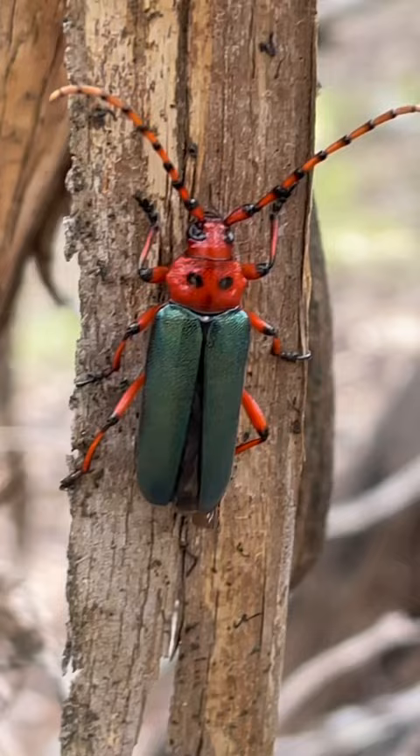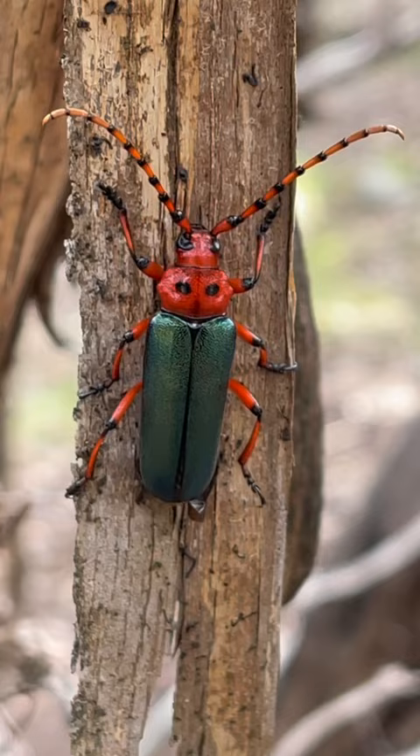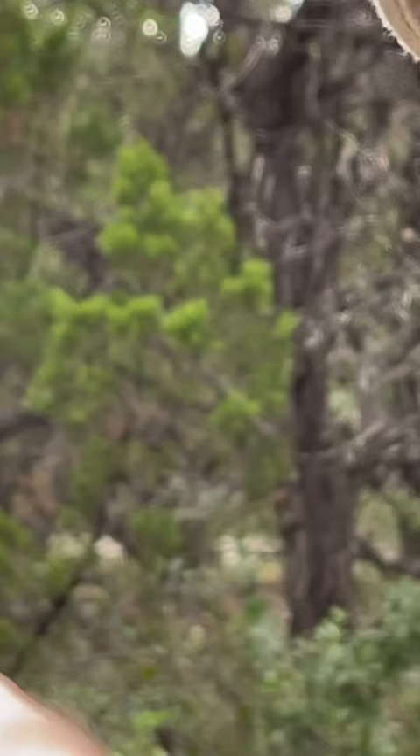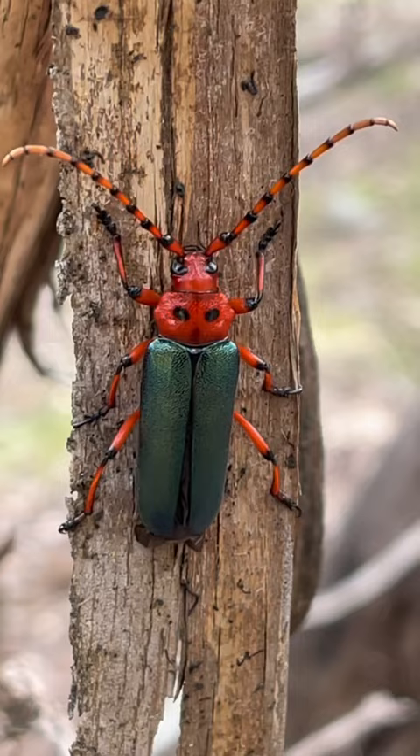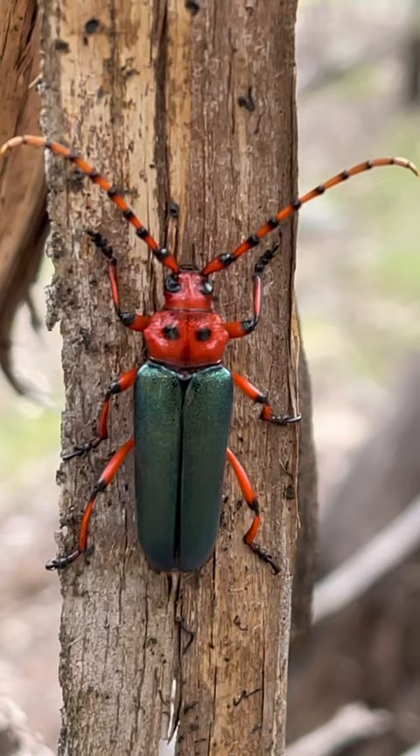Take a look at the beautiful coloration. You've got this amazing kind of iridescent green-blue — don't bite me — green-blue on the elytra. And then that lovely pronotum, that red. Perfect, perfect specimen living right up to its name: Red-Headed Beauty.